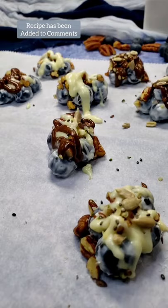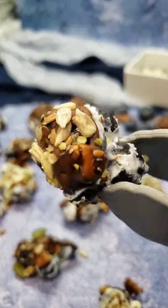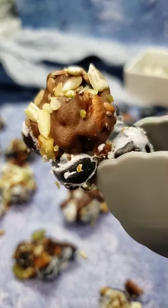These gems are rich in antioxidants and packed with fiber. Like and follow for more keto recipes.